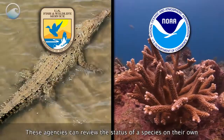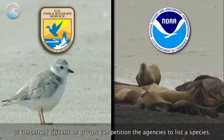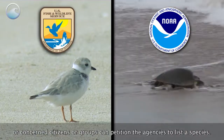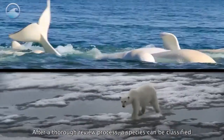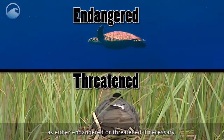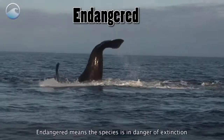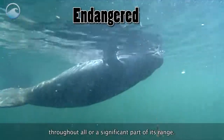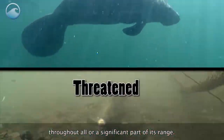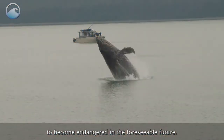These agencies can review the status of a species on their own, or concerned citizens or groups can petition the agencies to list a species. After a thorough review process, a species can be classified as either endangered or threatened if necessary. Endangered means the species is in danger of extinction throughout all or a significant part of its range. Threatened means the species is likely to become endangered in the foreseeable future.